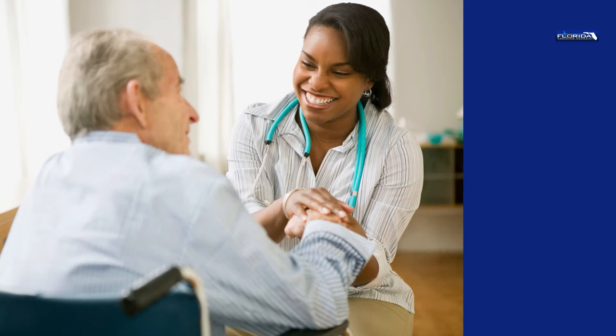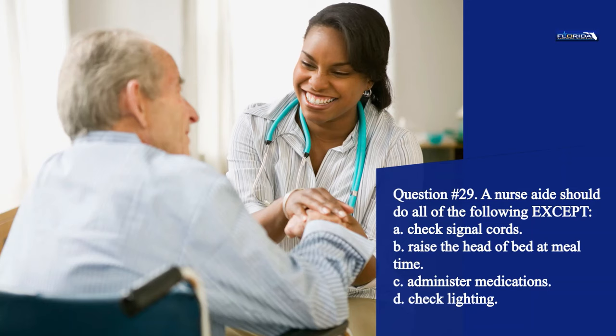Question 29. A nurse aide should do all of the following except: a. Check signal cords. b. Raise the head of bed at mealtime. c. Administer medications. d. Check lighting. The correct answer is c. Nursing assistants are never allowed to give medications.